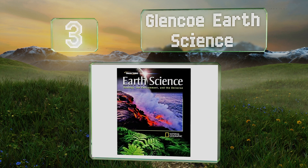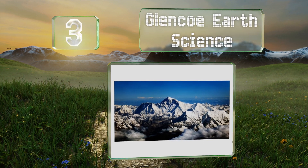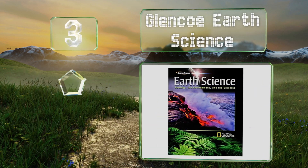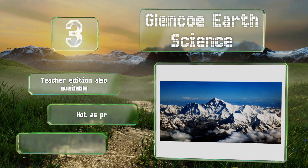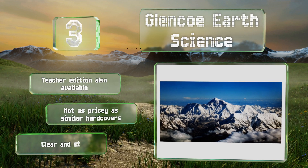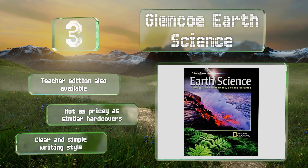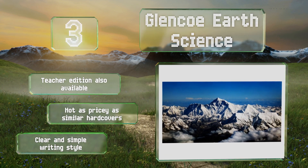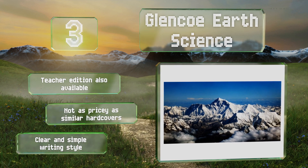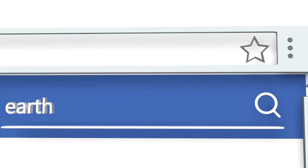Nearing the top of our list at number three, Glencoe Earth Science delivers an impressive 1,056 pages of information using contributions from a number of knowledgeable authors. It's an ideal companion to high school and university coursework and sports a reassuring stamp of approval from National Geographic. A teacher edition is also available, it's not as pricey as similar hardcovers, and it uses a clear and simple writing style.